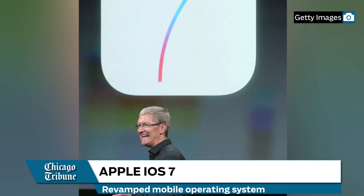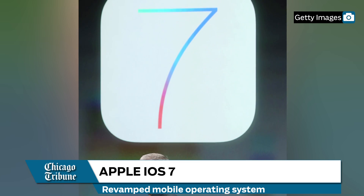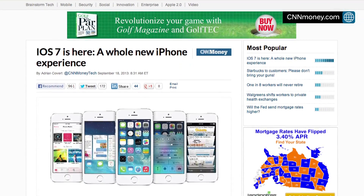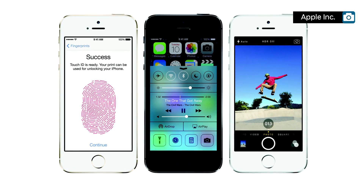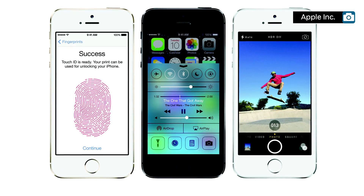Both phones will run iOS 7, Apple's new mobile operating system made available for download Wednesday. iOS 7 is a revamping of the old operating system and comes with many new features. CNN Money calls the upgrade a whole new iPhone experience, adding that visually it will appear much different to users of the current software. But TechCrunch says the visual changes are quite pleasant once a new user gets used to them. The system also comes with new sounds, ringtones, and notification cues.